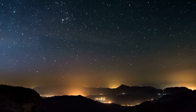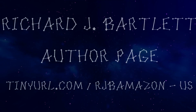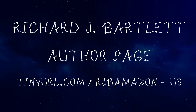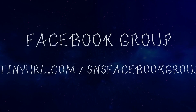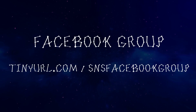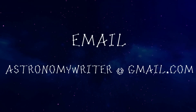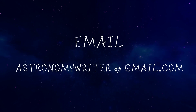That's it for this month. If you liked the video, hit the subscribe button and feel free to comment below. If you're interested in my books, you can find them at tinyurl.com/rjbamazon-us. And if you'd like to join the Stars and Stuff Facebook group, you can find it at tinyurl.com/snsfacebookgroup. You're also welcome to email me at astronomywriter@gmail.com with any questions you might have. Thanks for watching, and until we meet again, clear skies to you.